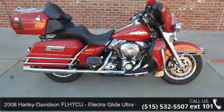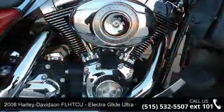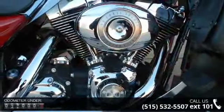Presenting the 2008 Harley-Davidson FLHTCU Electra Glide Ultra Classic. If you're looking for a solid bike, look no further.